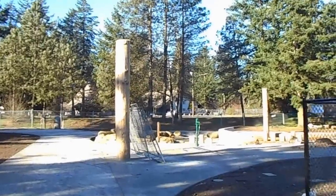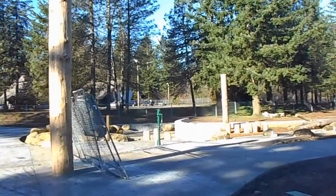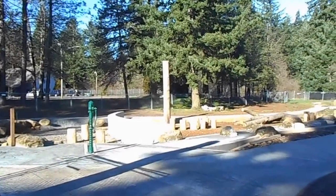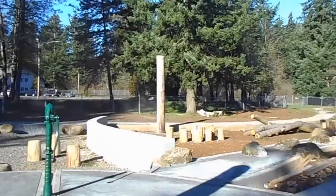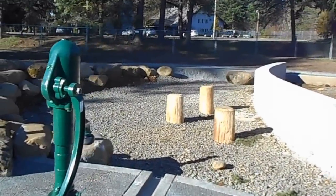I'm walking over towards the nature-based play area. The sand hasn't been put in here yet, or the marsh or the play area hasn't been put in yet. That's to come. But this is a pretty cool little water pump here.